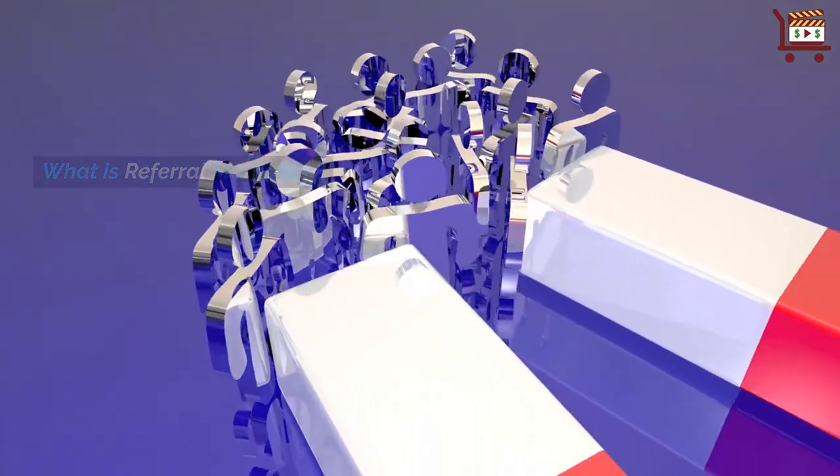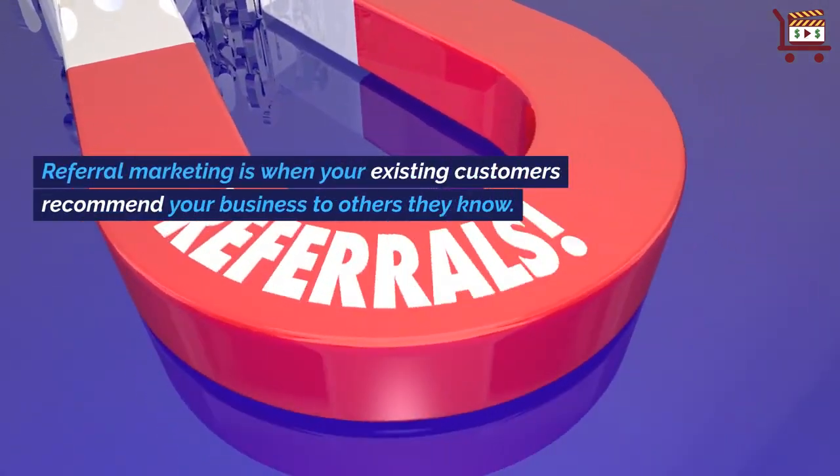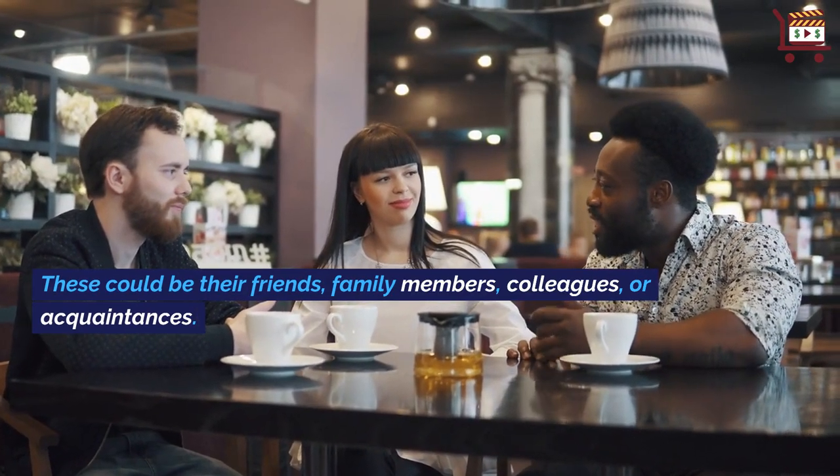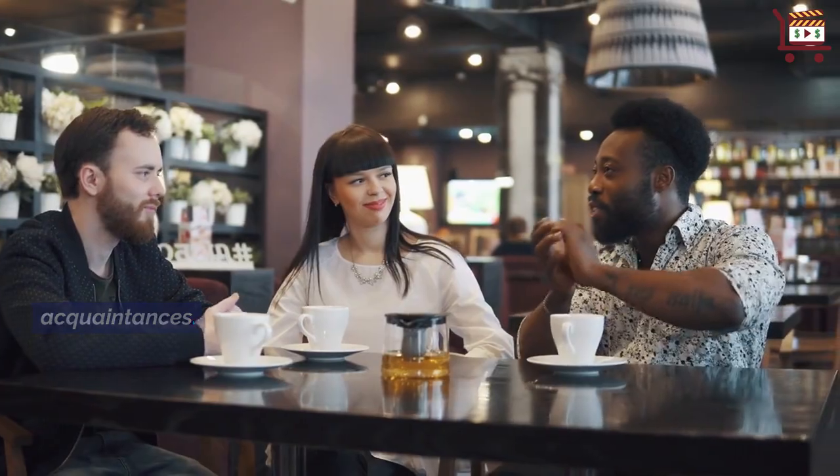What is referral marketing? Referral marketing is when your existing customers recommend your business to others they know. These could be their friends, family members, colleagues, or acquaintances.